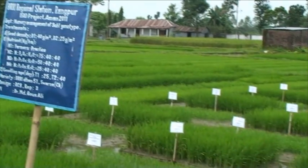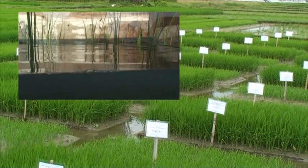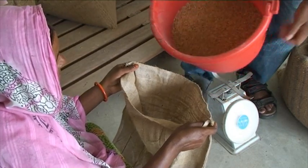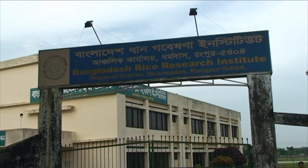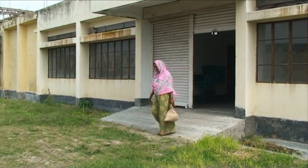First, to help you, scientists have developed varieties that are tolerant to flooding for up to two weeks. Find out from your local seed dealer, farmer field school, or research institute whether you can get flood tolerant rice varieties from them.